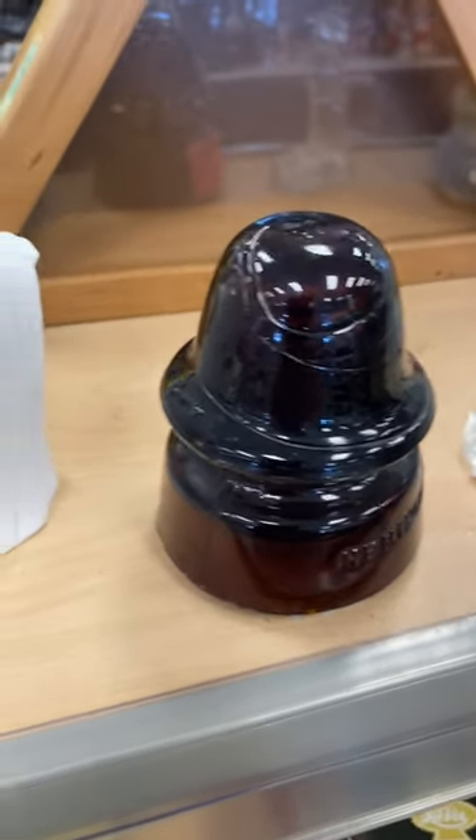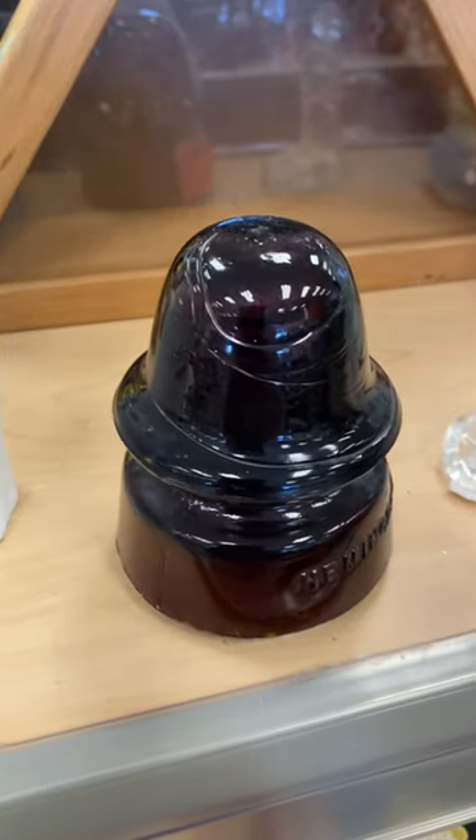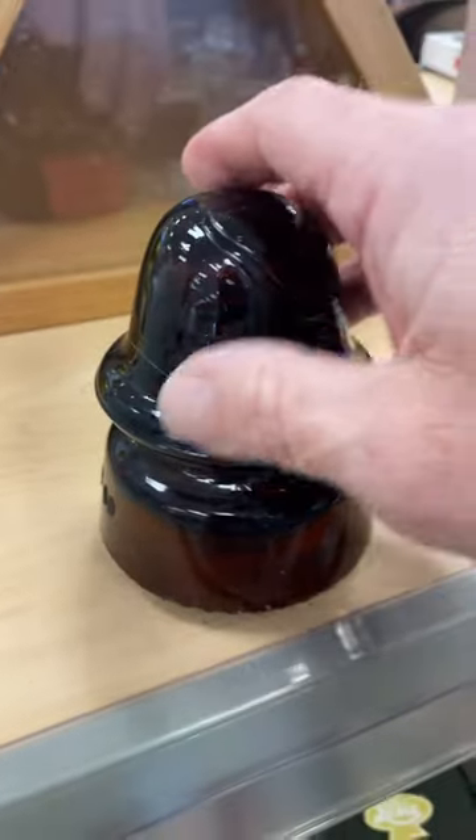Hey, it's Mark from What's Go Junkin'. I'm out at a local thrift shop and check out what I found. This is a number 19 Heming Gray Telegraph Insulator. These are very sought after. You don't see these colors very often.